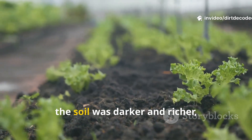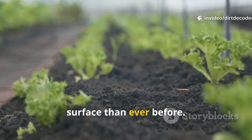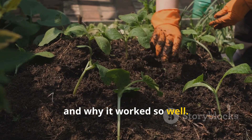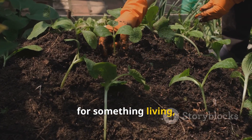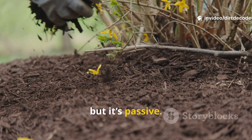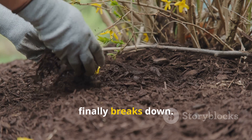My plants looked healthier, the soil was darker and richer, and I started to see more life below the surface than ever before. Here's what I used instead, and why it worked so well. I swapped out the static layer of mulch for something living — something that could interact with the soil every single day. Traditional mulch protects soil, but it's passive. It acts as a shield, but it doesn't do much else until it finally breaks down.